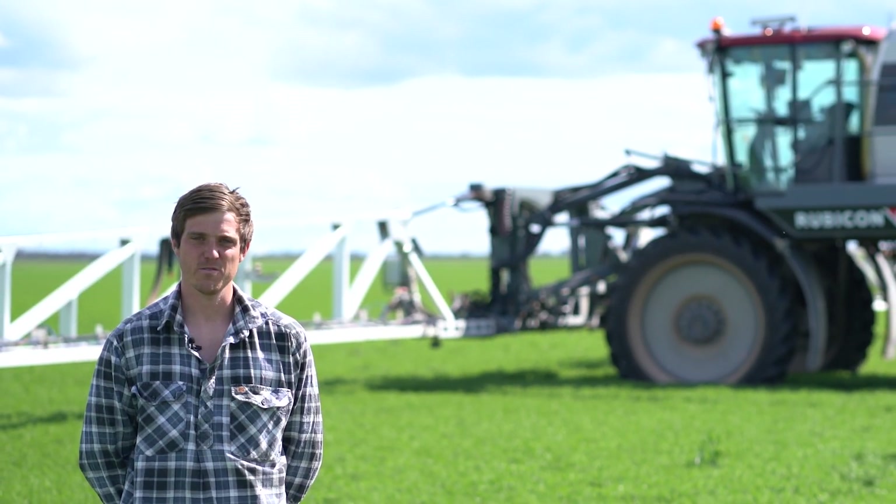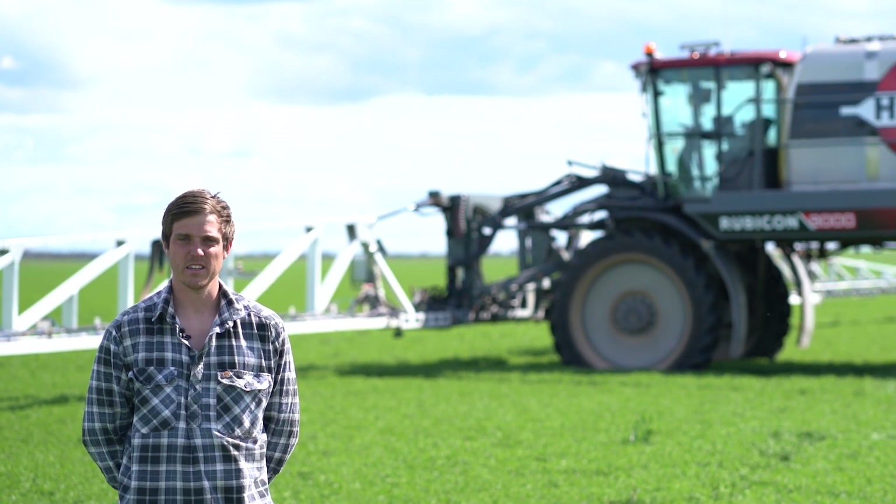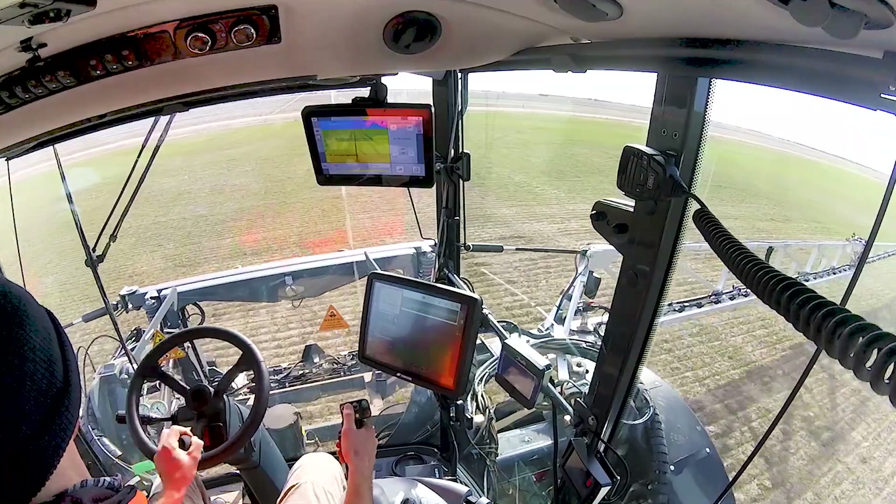I would recommend H Select to other farmers. It does just offer a lot more versatility. You can speed up, slow down and your droplet size does remain the same.